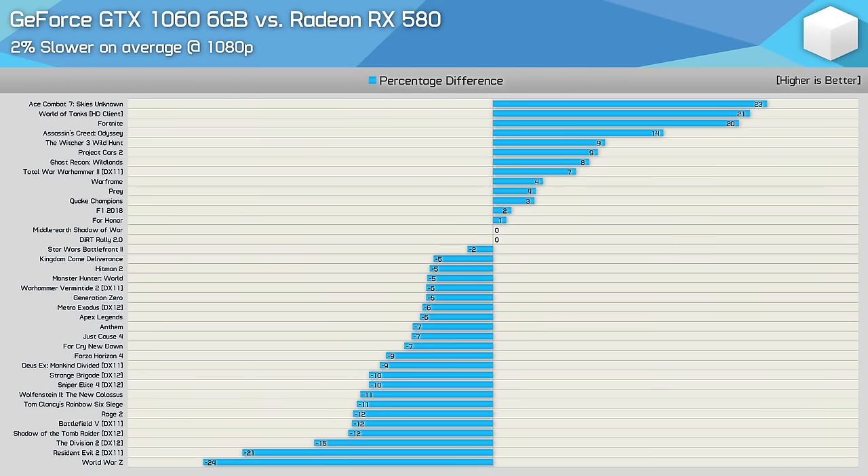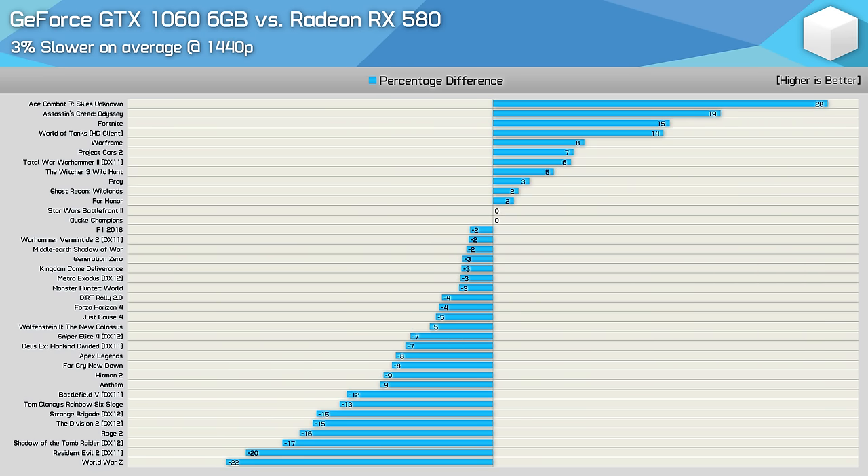Looking at all 38 games head-to-head, we continue to see back and forth between the RX 580 and GTX 1060. Last year the 1060 was on average 3% faster, but in 2019 it's now 2% slower. We consider anything under a 5% margin a tie, so there's really no wrong option. At 1440p the RX 580 is a slightly better option, being slower by 5% or more in only 7 games versus faster by 5% or more in 14 games.